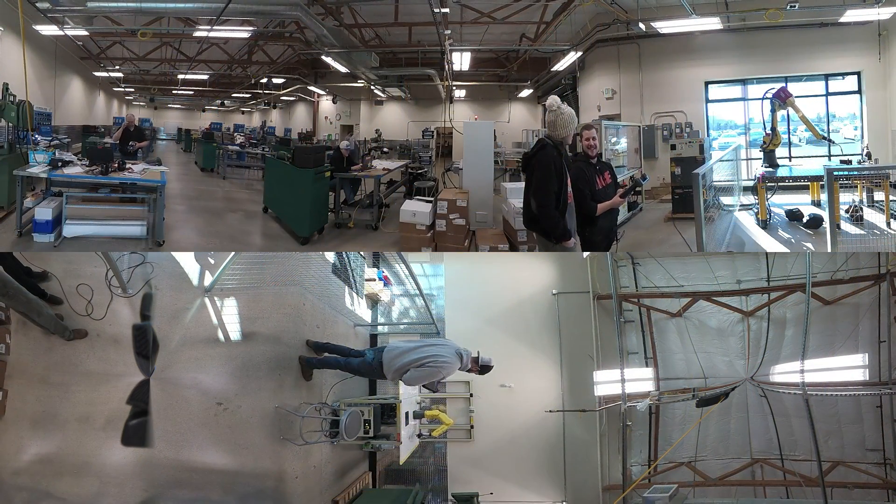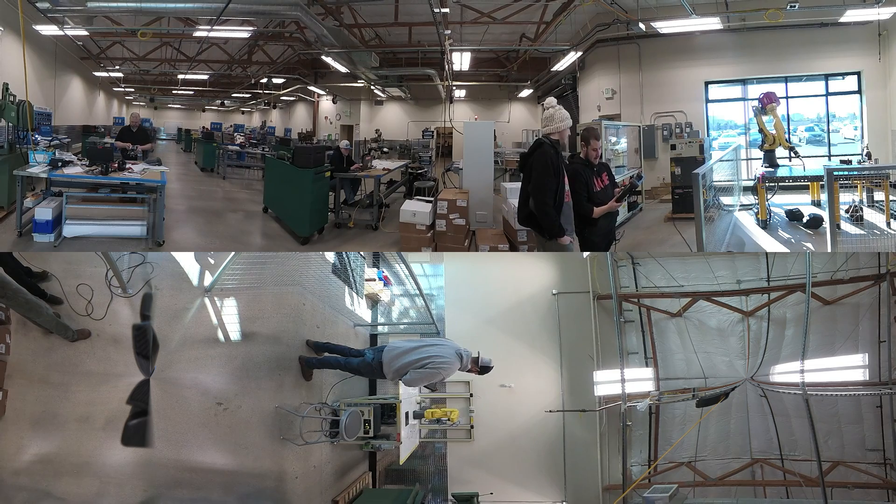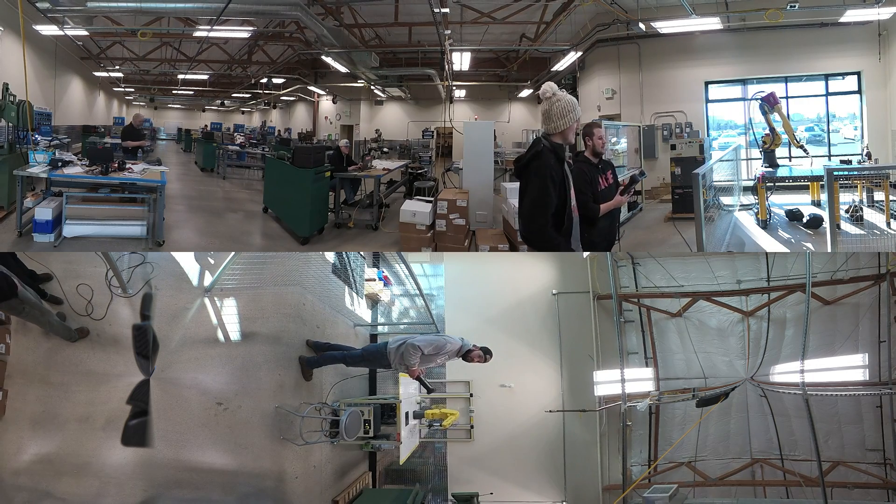The Mechatronics program integrates skills in electrical mechanics, computerized components, and industrial manufacturing and assembly. Robotics and Automation is the future of manufacturing, and this state-of-the-art training prepares students for in-demand jobs working in robotics operations, testing, and equipment maintenance.